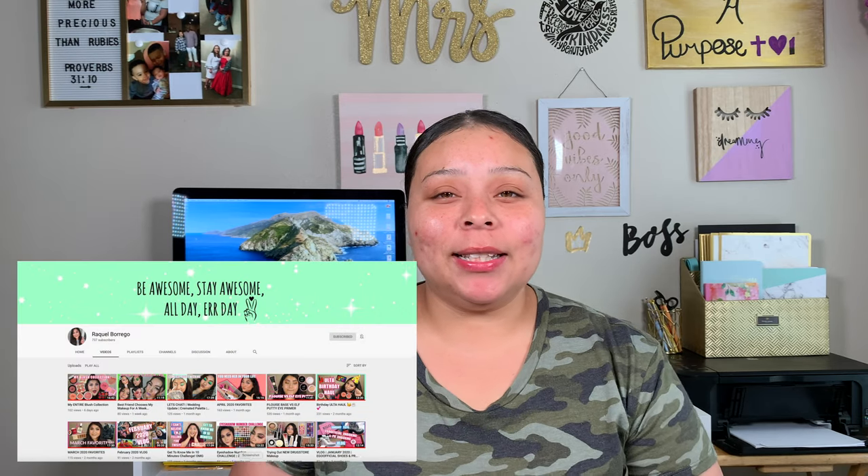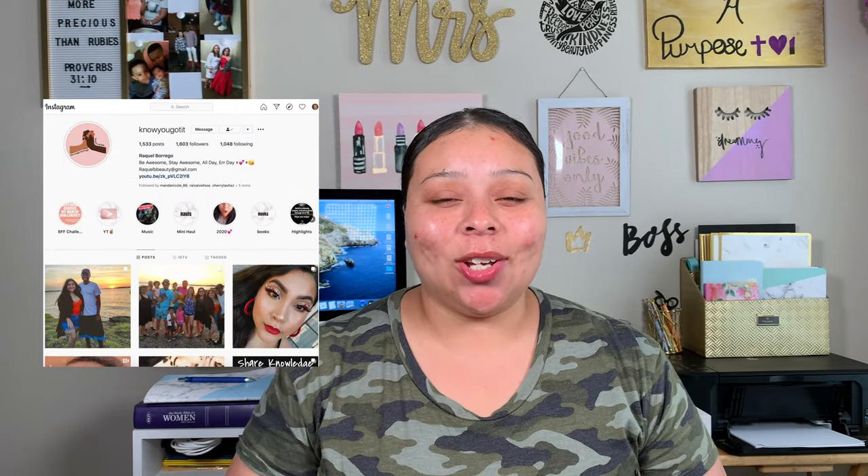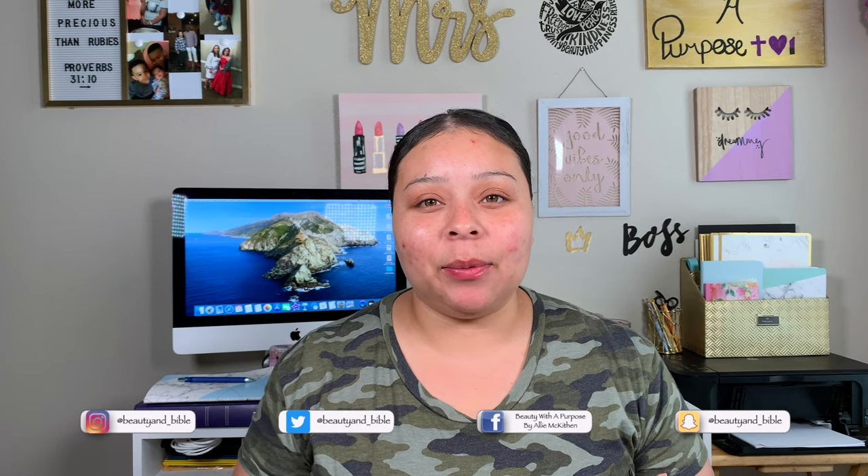So for today's video, I have a collab with my beautiful sweet friend Raquel from Instagram and YouTube. What we decided to do was pick out five of our favorite products — all drugstore or affordable — and try out each other's top five current favorites. With that being said, let's go ahead and get into some skin prep.